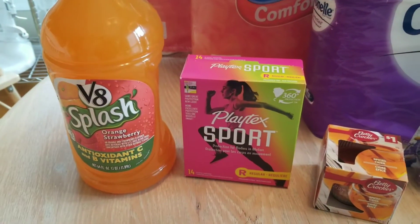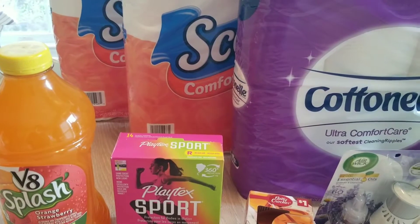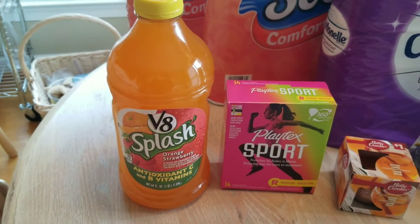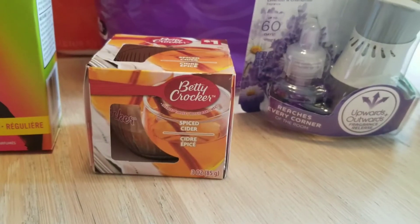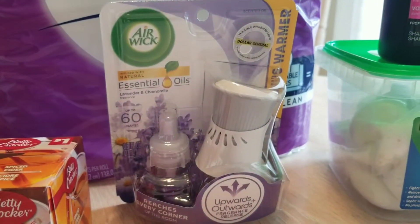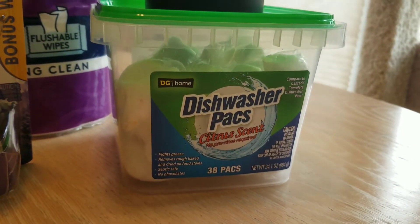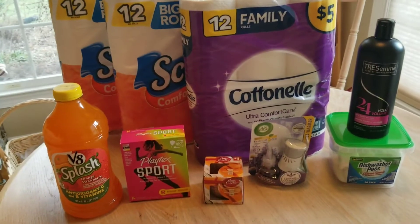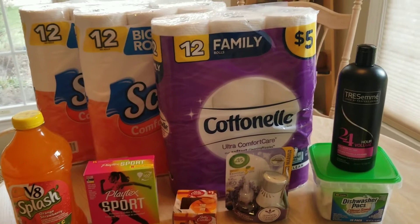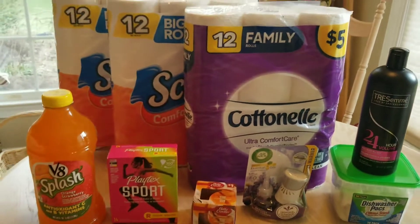There was a $2 off coupon for the tampons. The V8 Splash is usually $2, and there was a $1 off coupon. This candle was $0.30 because it's considered a seasonal item. The Airwick had a $1.50 off coupon. I did not have a coupon for the dishwasher pods, so those were $5. But if you break down $16.54 divided by nine items, it's like paying $1.84 per item. And the Tresemme was less than $1 once you took off the $5 off $25 deal.